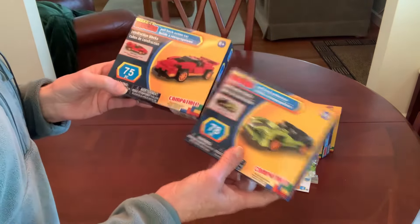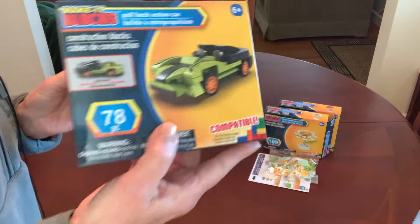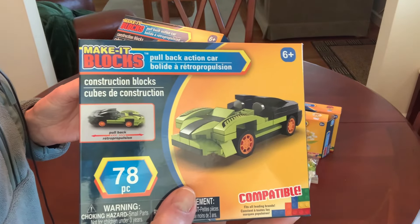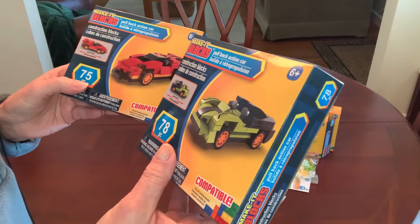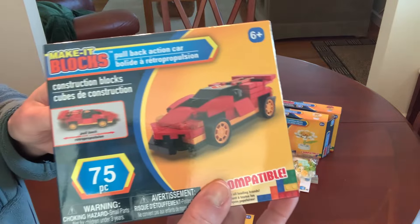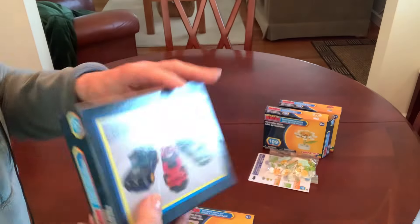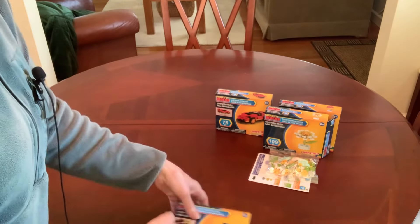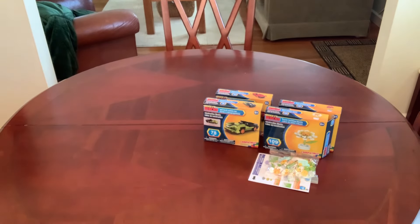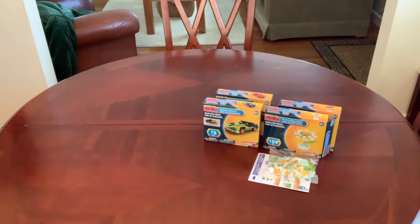I also picked up these new pullback action cars — 78-piece cars with pullback action. I picked up two of them; I think there are only three styles total. Everything I'm showing you is $1.25. I don't really shop the bonus section, but if I ever do have something from there, I'll definitely let you know.